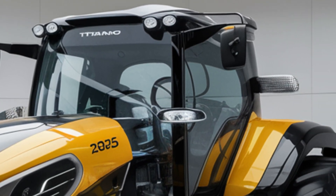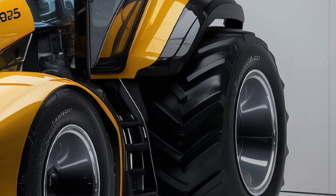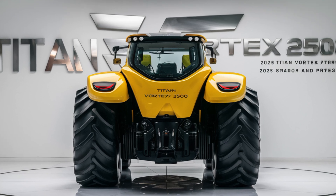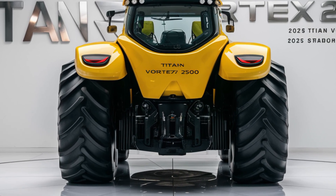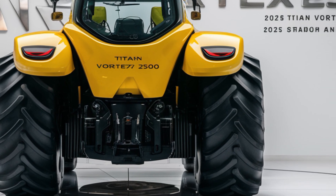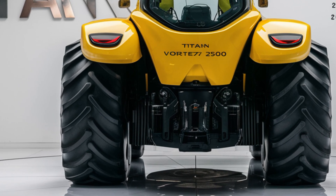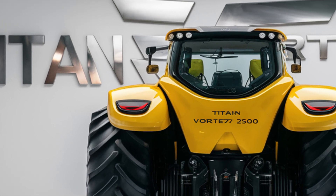The Titan Vortex 2500 comes equipped with smart farming features, including GPS-guided auto-steering and precision farming tools. These technologies allow for ultra-accurate planting, fertilizing, and tilling, helping to maximize crop yield and reduce waste. The tractor is also equipped with remote diagnostics, so any potential issues can be detected and addressed quickly.